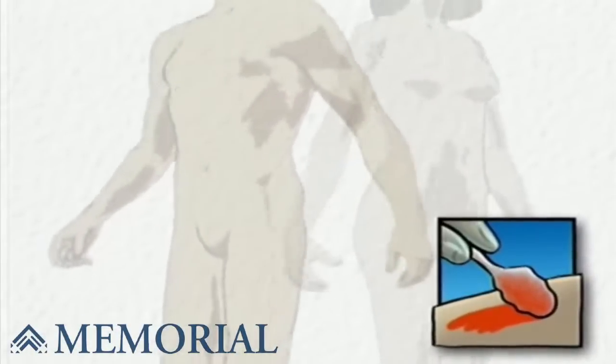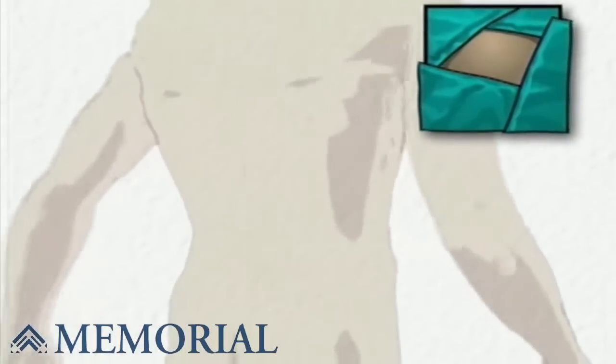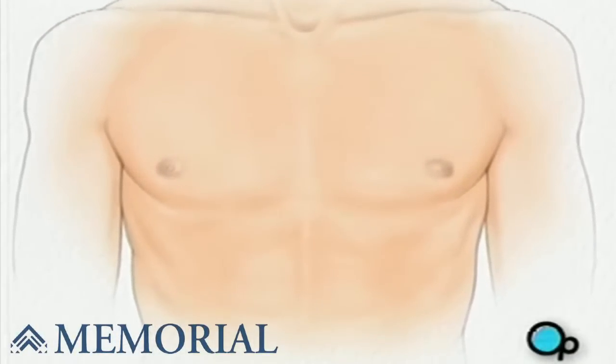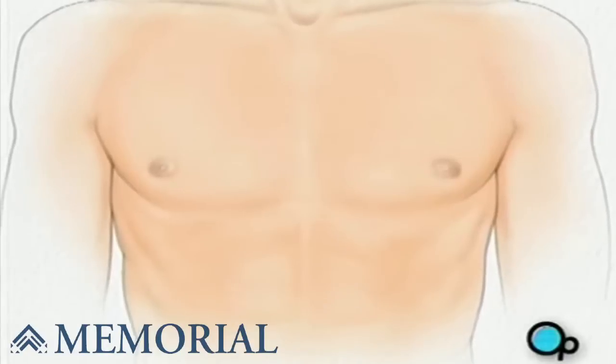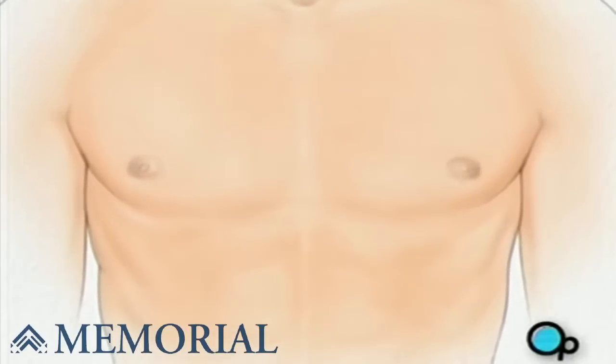The surgeon will then apply an antiseptic solution to the skin and place a sterile drape around the operative site. One or more sections of blood vessel will be taken from the leg, thigh, or chest wall, and the incision at those points will be sutured and bandaged.